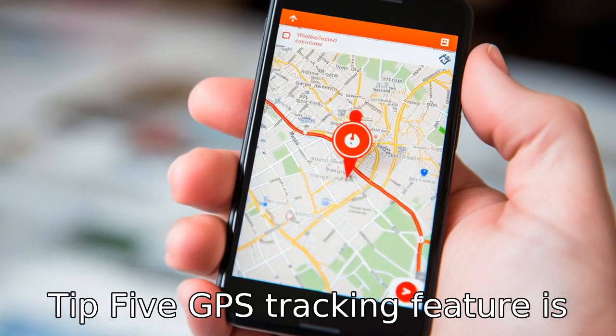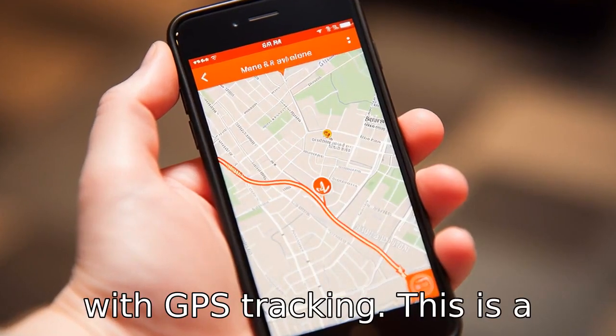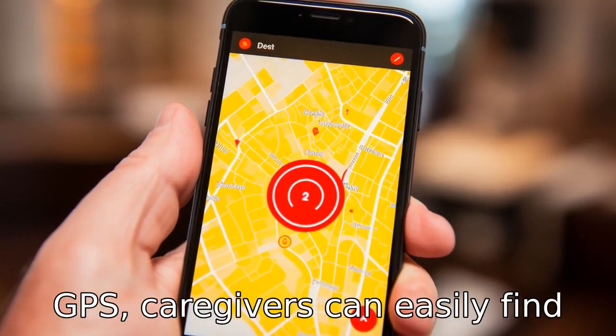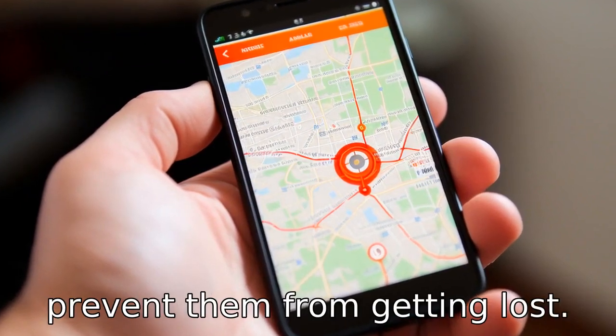Tip 5: GPS tracking feature is a plus. Some phones come equipped with GPS tracking. This is a particularly useful feature for seniors with dementia who might wander off and get lost. With GPS, caregivers can easily find where the individual is and prevent them from getting lost.